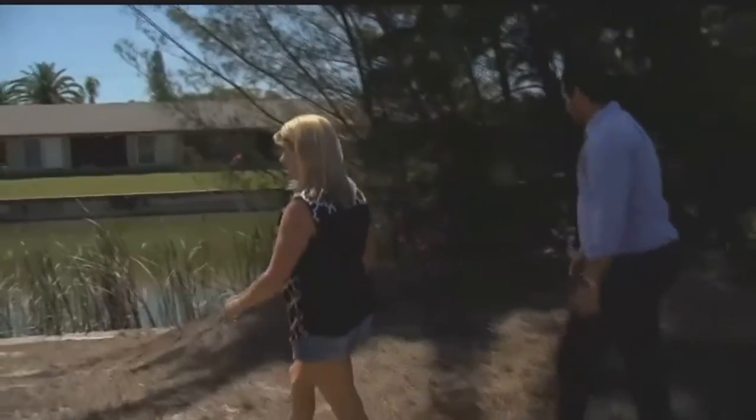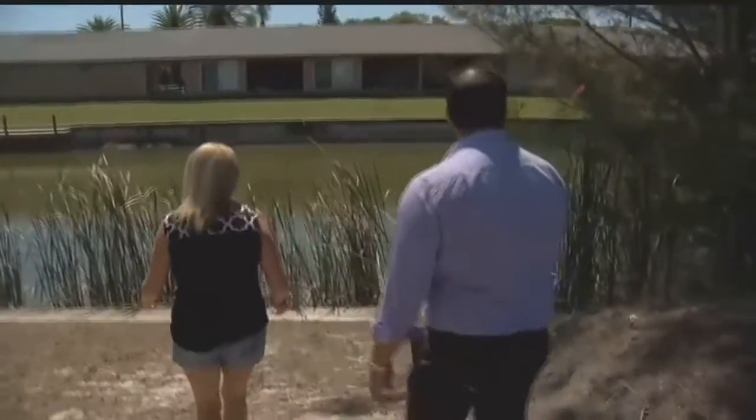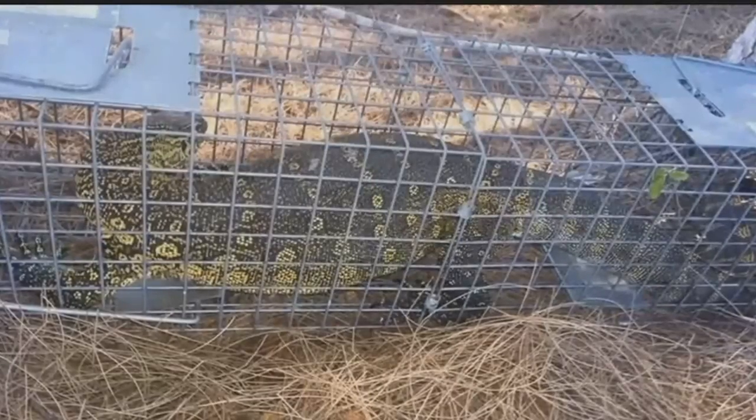This is where they put the cage this time. A trap netting this scaly monster of a Nile Monitor lizard — nearly four feet of vibrant, slithering green scales and claws, just feet from Julie Weiss's home.